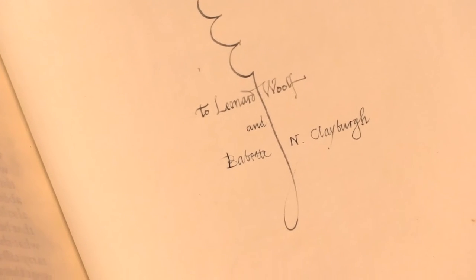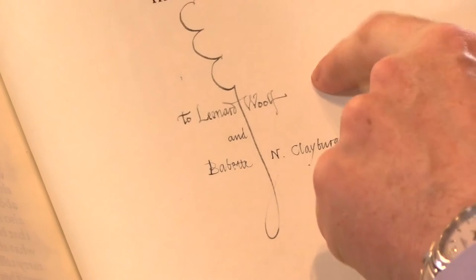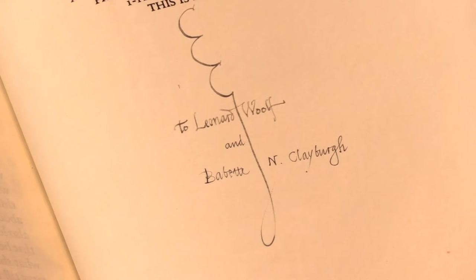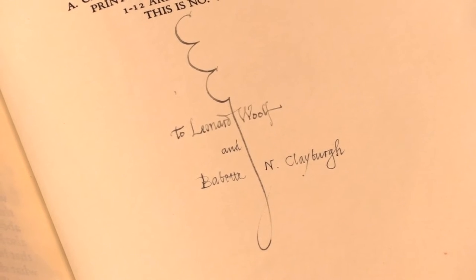It is signed and inscribed with his cipher. This is Eric Gill's cipher — there's the E and the G, the long descender of the G — and he's inscribed it to Leonard Wolfe and Babette N. Kleberg.